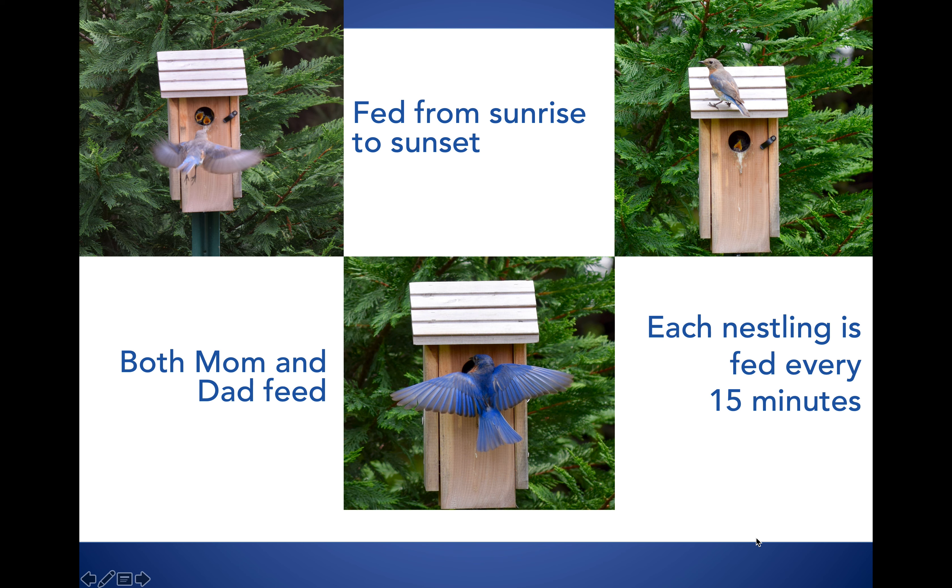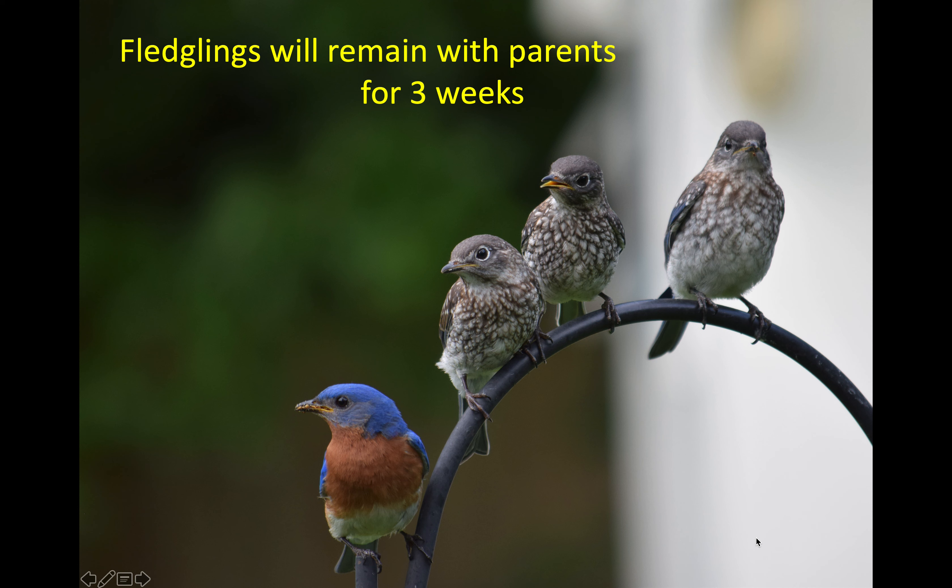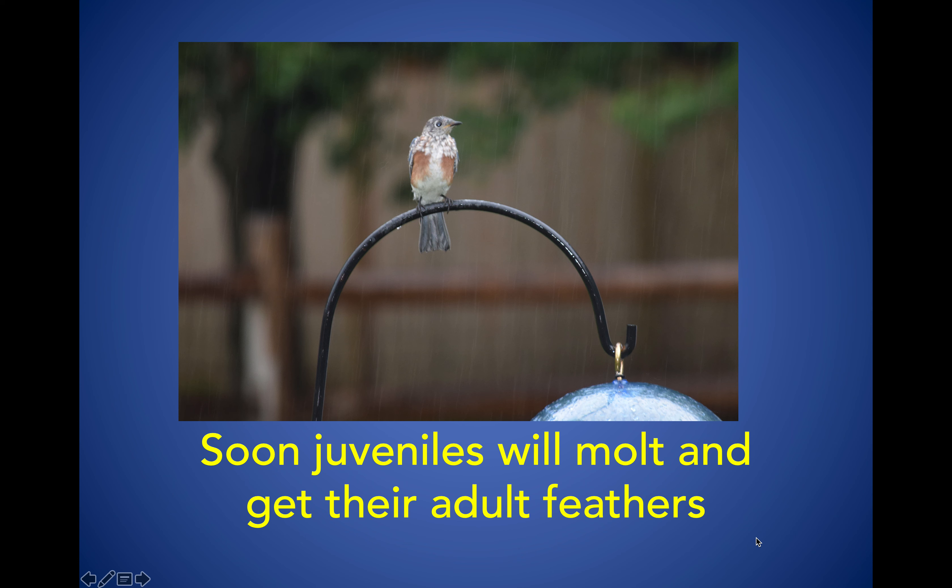The fledglings will remain with the dad or the parents for about three weeks, and after that you'll probably see them coming to your feeder all by themselves because they know where to find food. If there's a second clutch of eggs, this is just about the time they're going to be hatching. In this picture you're going to see a juvenile — it's like teenage years for people. The molting is happening; to molt means a feather falls out and a new one comes in, kind of like losing baby teeth one at a time rather than all at once.